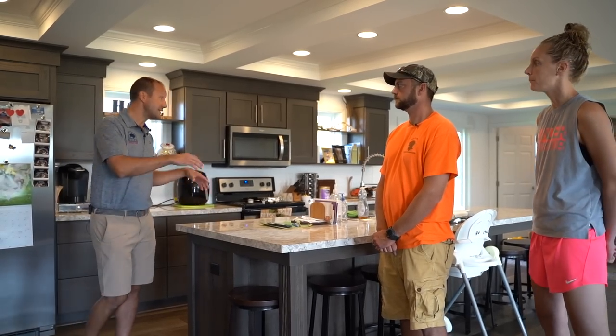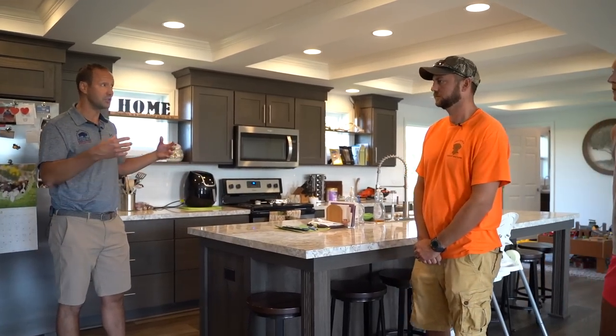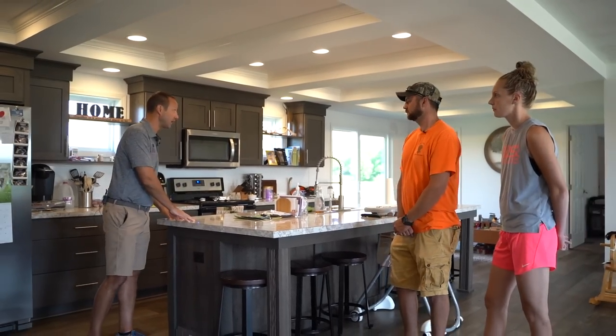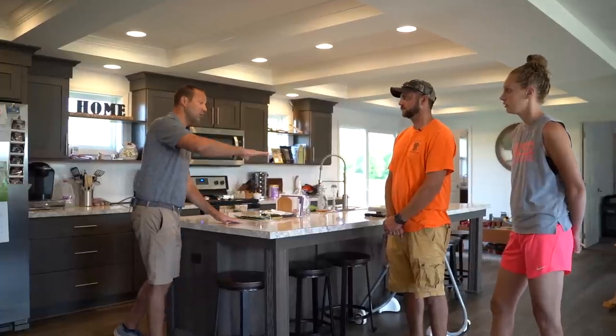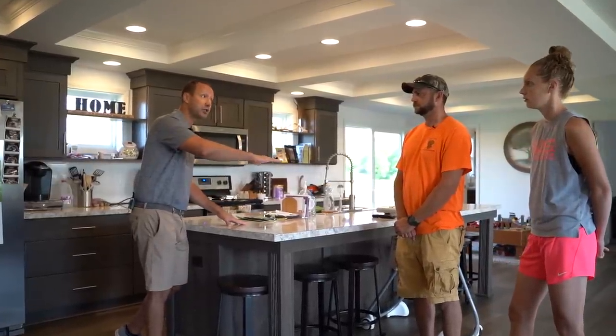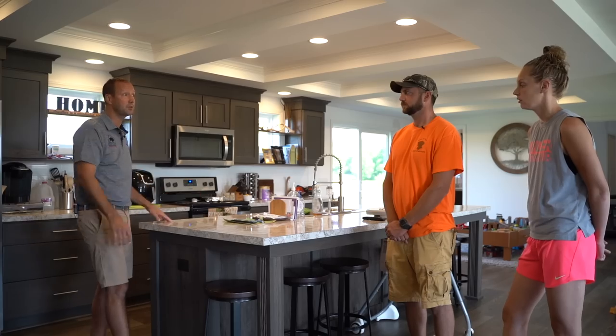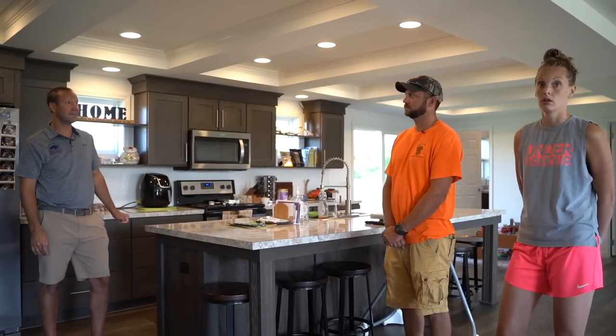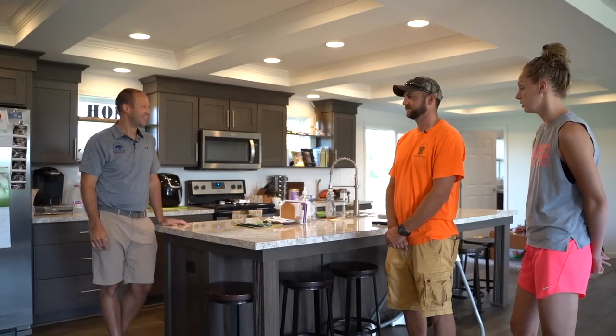You mentioned the island. This is a big flat island — that's what I like, we have this in our house too. Do you like this big flat island? Some people have requested a two-tiered island. Are you happy with this? We love it. As you can see, we don't even have a kitchen table, so it saves us tons of room.